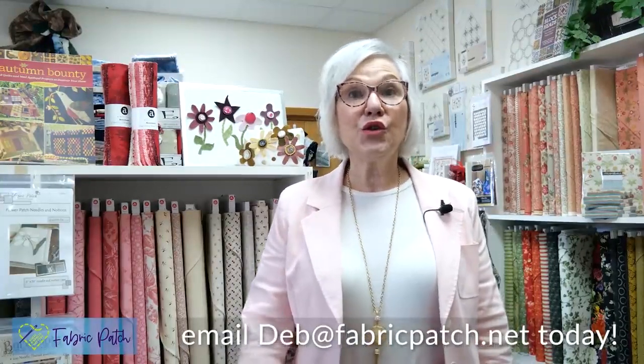Hi, I'm Deb and I'm the shop manager here at the Fabric Patch, as well as the personal shopper for some of you. As you know, we have done some personal shopping, and today we'd like to officially announce our personal shopper experience. We have multiple levels of shopping experiences and I'm going to cover all of those today.